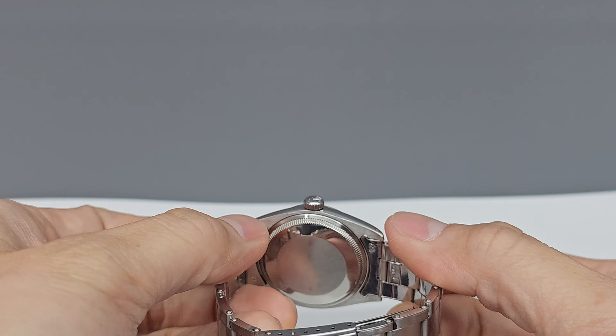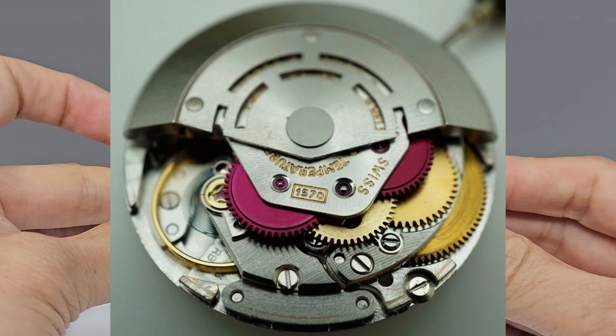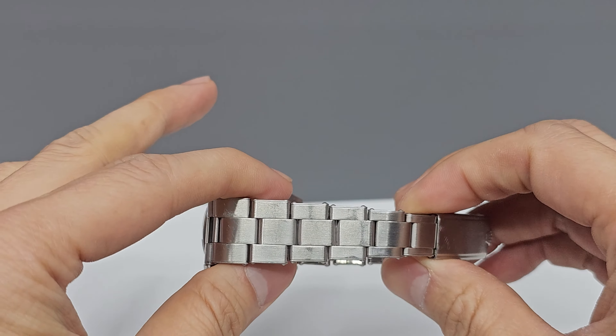Going on to the movement. The movement in this watch is the Rolex caliber 1570. It's an automatic movement, which means it winds itself as you wear it. The movement is in great condition, and it keeps excellent time.